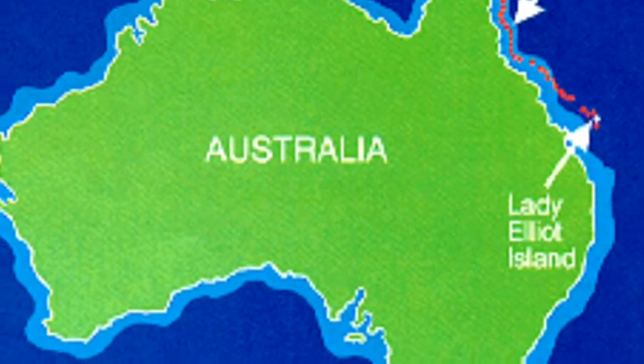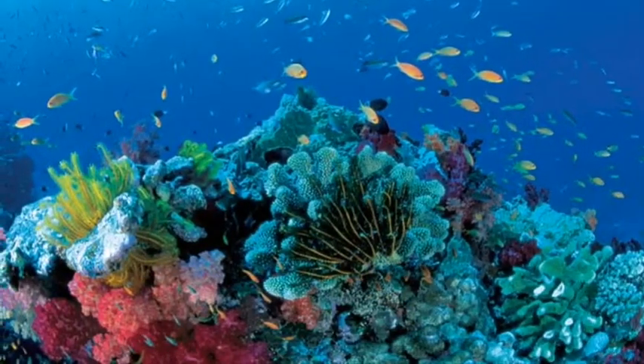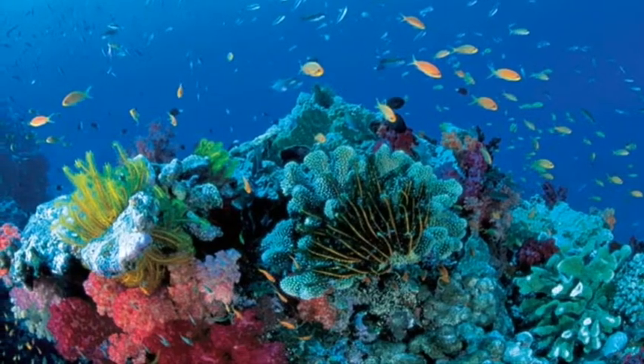The Great Barrier Reef is located in Australia. The Great Barrier Reef is so extreme because it is the biggest reef structure in the world. There are more than 10,000 animals living in it. That is why the Great Barrier Reef is so extreme.